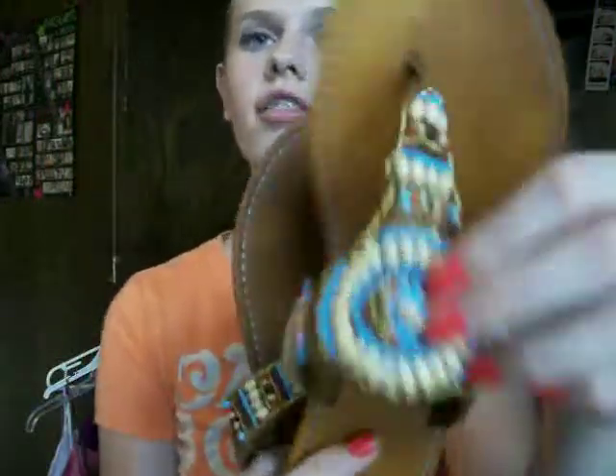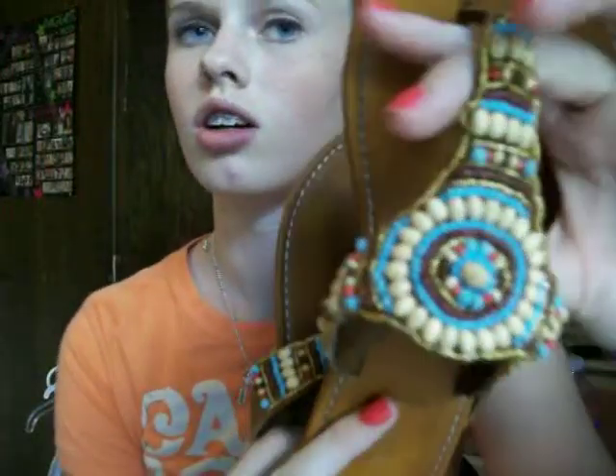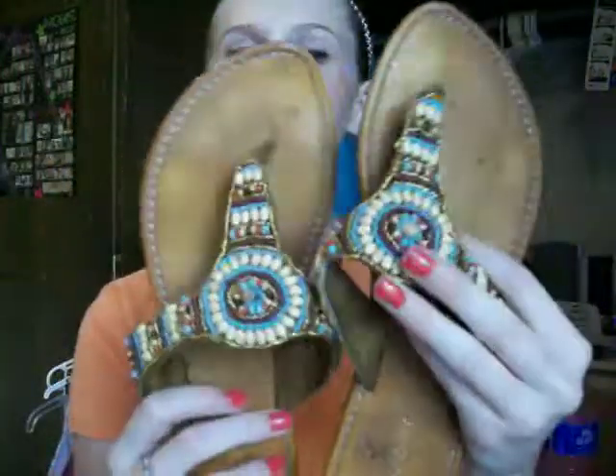The first ones I got were $7.50 and they're kind of dirty since they're the only ones I've worn so far. They're by Union Bay and they have a native design or like bohemian style. I really like them — they match everything, except the bottoms get really dirty.